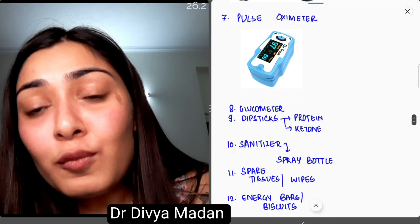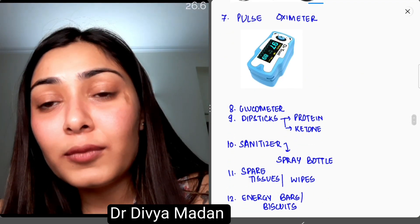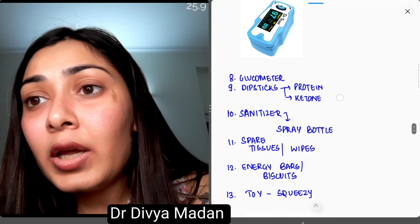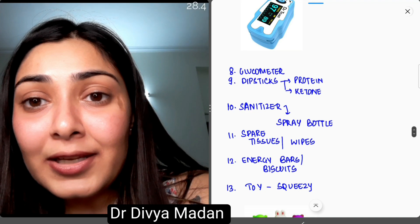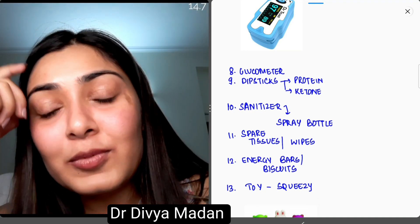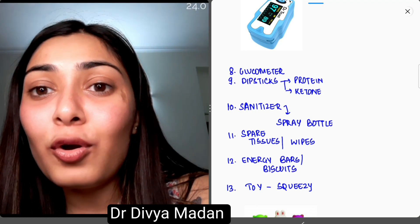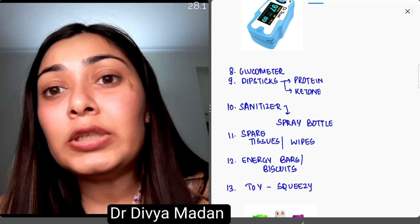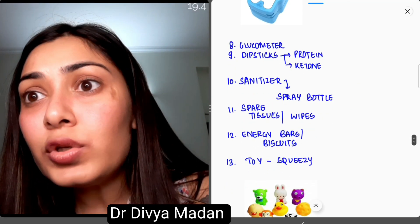Eighth is a glucometer. Most wards and hospitals will provide this, but it is something you should have in your own bag. Ninth is dipsticks — like protein dipsticks or ketone dipsticks. You will realize their importance when dealing with children with nephrotic syndrome or DKA, so these dipsticks are essential.